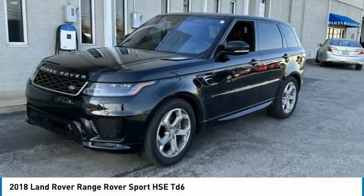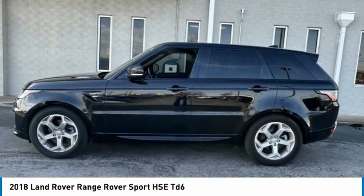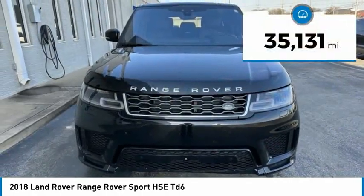Take a look at the 2018 Range Rover Sport. Powered by intelligence. Brilliance by design. Range Rover Sport is in a class of one. This vehicle has less than 40,000 miles.